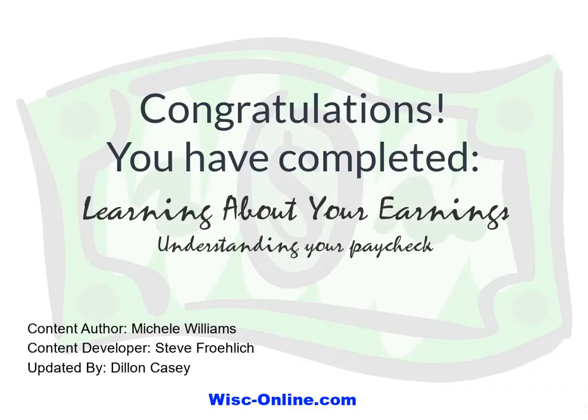Congratulations! You have completed Learning About Your Earnings: Understanding Your Paycheck.